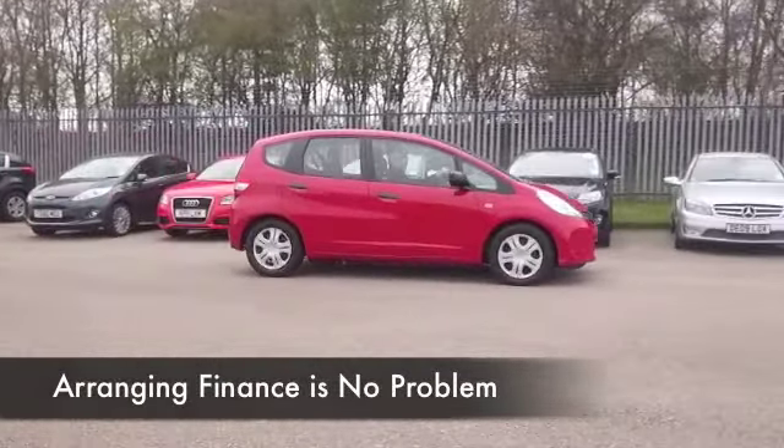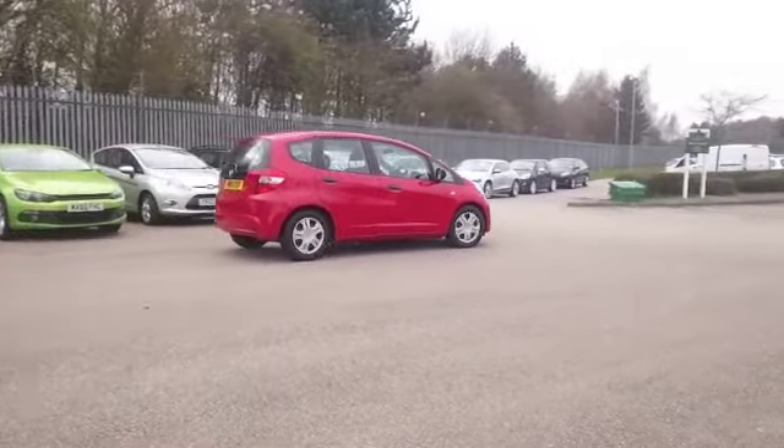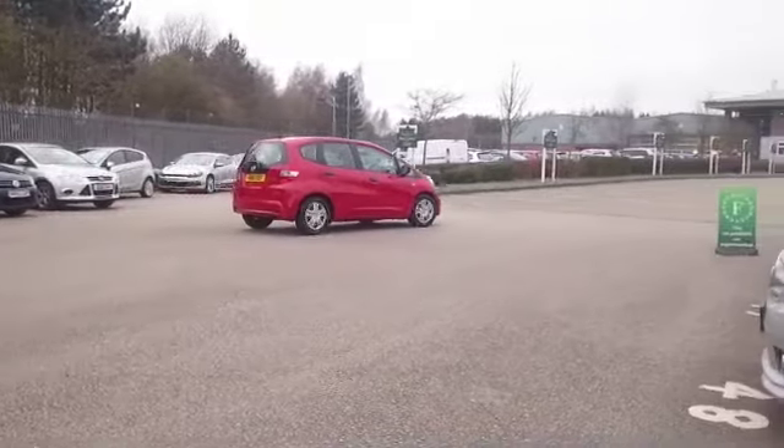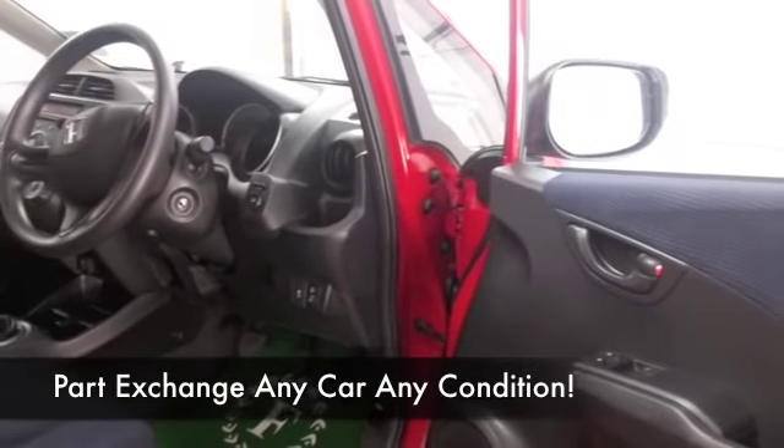This has very low miles on the clock — about 17 and a half thousand, not very much at all. And great news: we have a full service history as well, so I think you'll be pretty pleased.